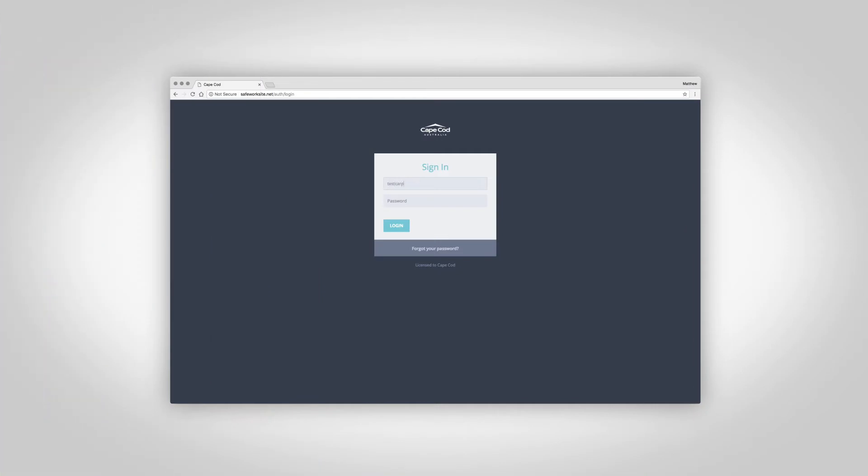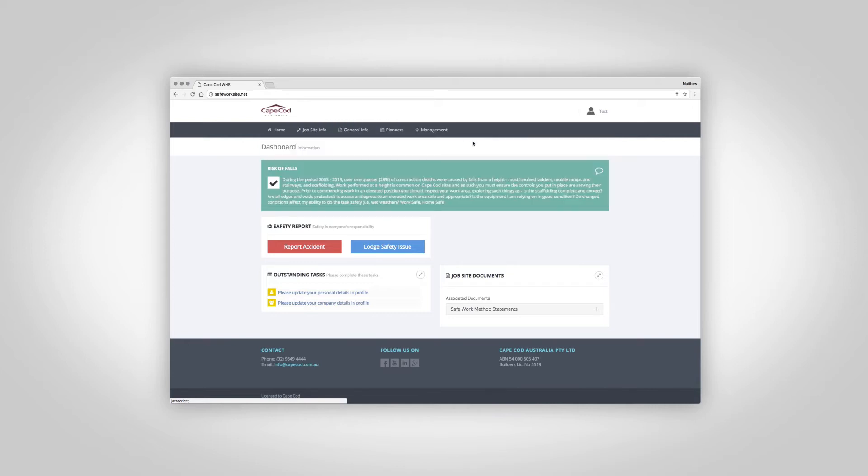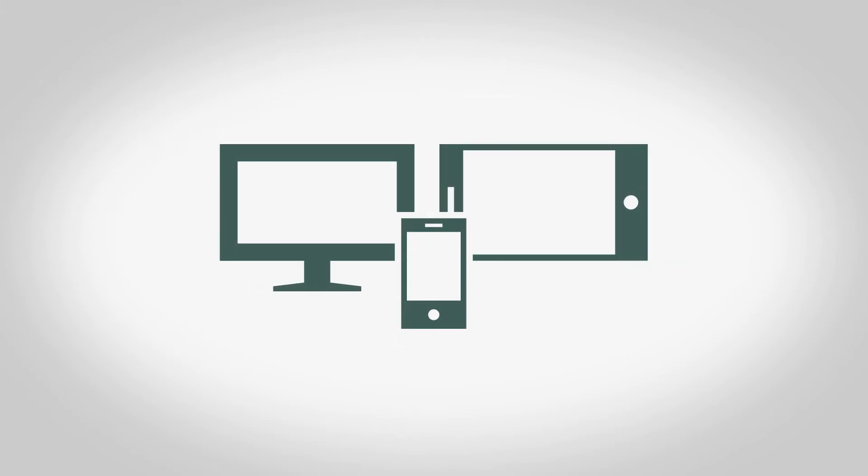It's why we've built the safeworksite.net portal — a powerful one-stop shop of safety information, compliance, and knowledge sharing. All Cape Cod team members and site contractors receive access to this system. It works on mobile as well as desktop and tablet, so it's always easily accessible on site.